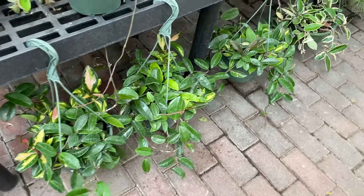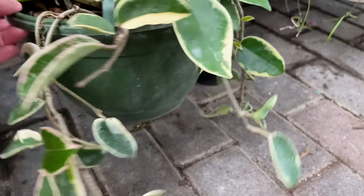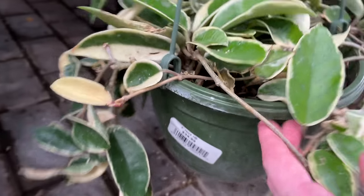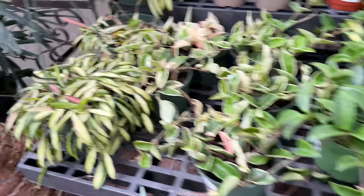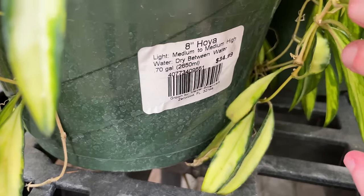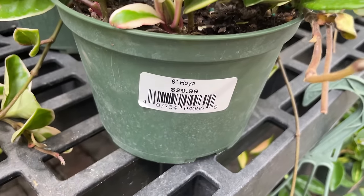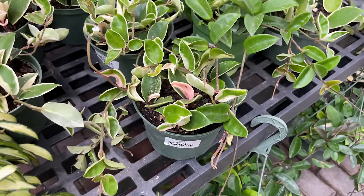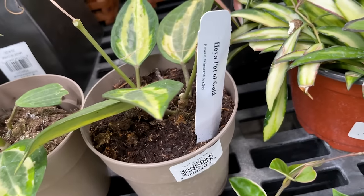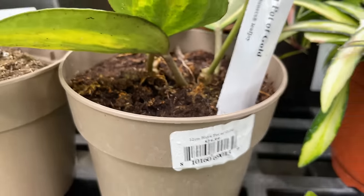Got some Hoyas going on over here with some larger hanging baskets down here. $34.99 for that crimson queen. And then up here we have some Hoya Wayetii in hanging baskets for $34.99 - these definitely are looking very lovely. We've got some smaller 6-inch ones for $29.99, but not in a hanging basket. We've got Pot of Gold Hoya up here, definitely looking super pretty - $24.99 for that one.